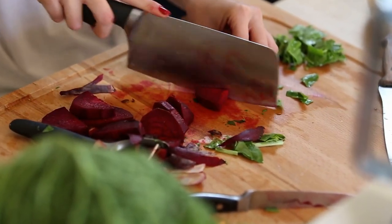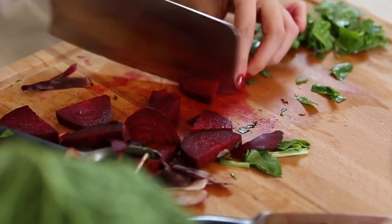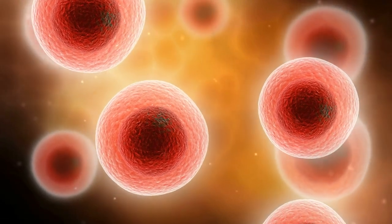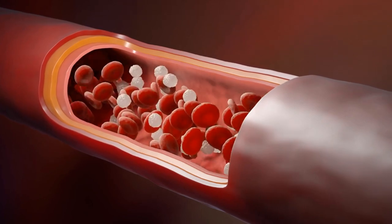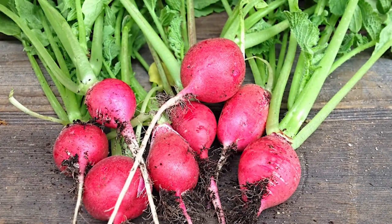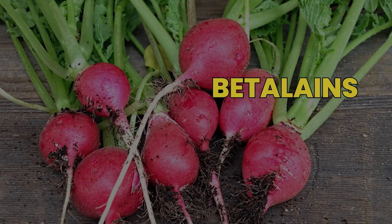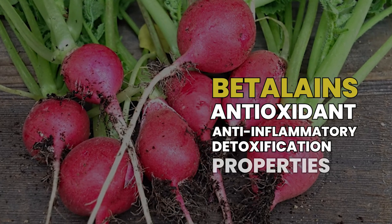If we dig a little deeper, beetroot has some unique nutritional aspects that set it apart from other veggies. One of the most notable components is its high concentration of dietary nitrates. The nitrates found in beetroot are converted into nitric oxide in your body, which acts as a vasodilator — it helps to widen blood vessels and enhance blood flow. Beyond nitrates, beetroot is rich in betalains, the pigments responsible for its vivid red color, which have strong antioxidant, anti-inflammatory, and detoxification properties.